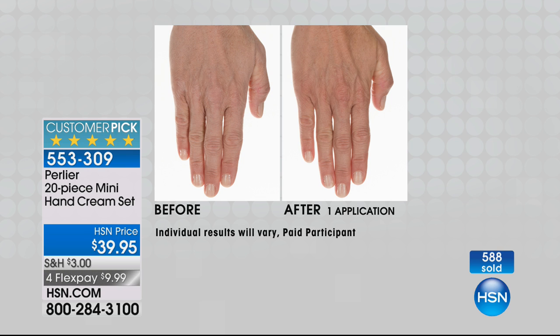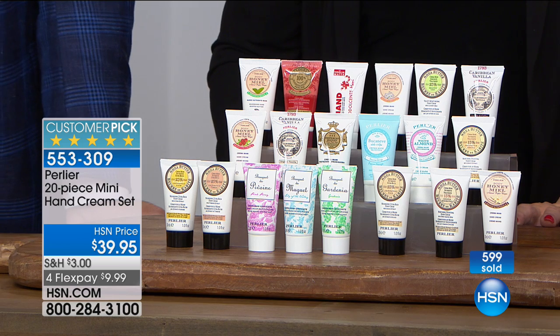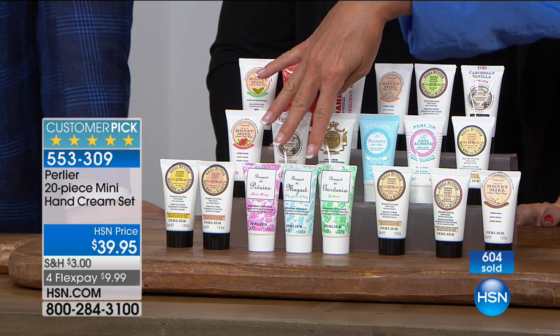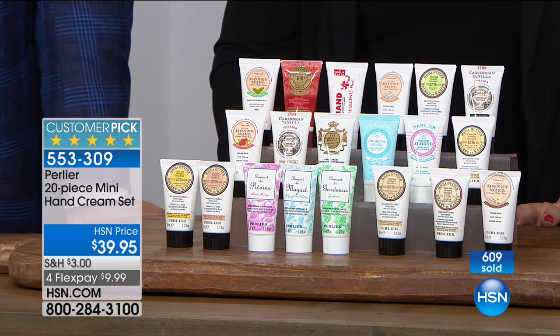Me too. Lily of the valley, gardenia, and pink peony. And they're not called just by the flower — they're called Bouquet of. I think they're just so natural, so pure, so decadent. Like if you pick the fresh flower — but now it's more than one flower, it's a bouquet. So you get the nuances that surround a bouquet versus a single flower. I love those three. The shea butter acacia is one of my all-time favorites.